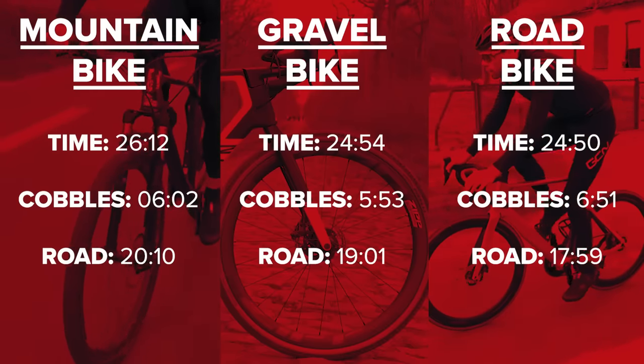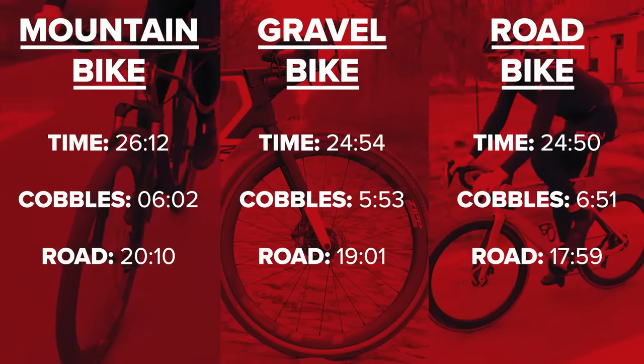My results replicate what I would probably have estimated. Multiplying those up for the duration of the men's Paris-Roubaix route, the road bike is fastest. The gravel bike is one minute 38 slower — comparable to the mountain-to-gravel gap for you. The mountain bike would be 36 minutes slower.